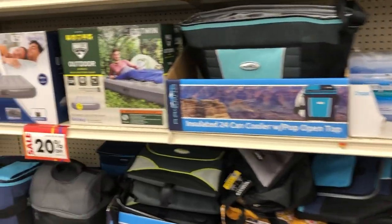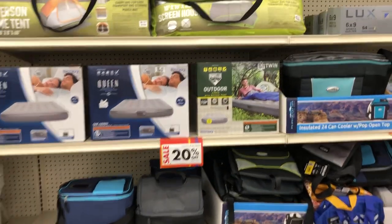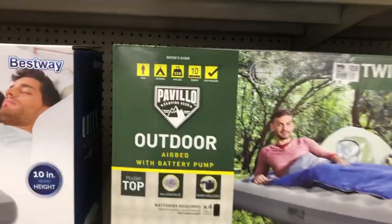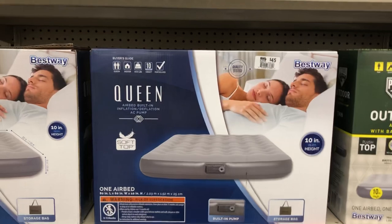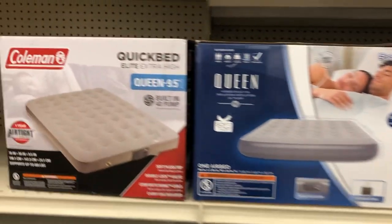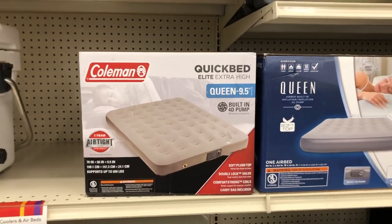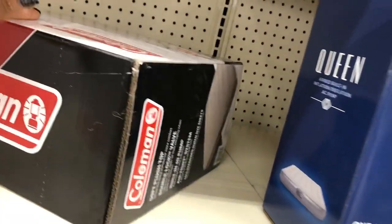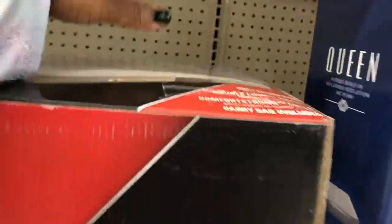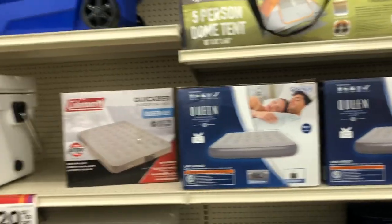Over here it says coolers and air beds are 20% off, regular $20 and up. This one comes with a battery pump, it's $30 and it's a twin. This one says it's a Quick Bed Elite extra high queen with a built-in 4D pump. I don't see the price on it, but it shouldn't be more than $50.